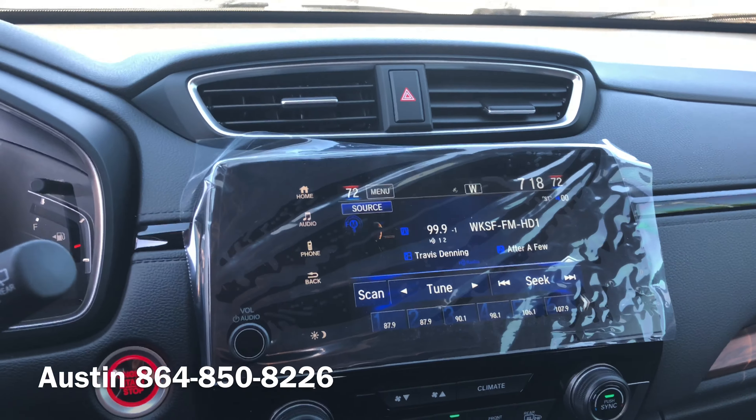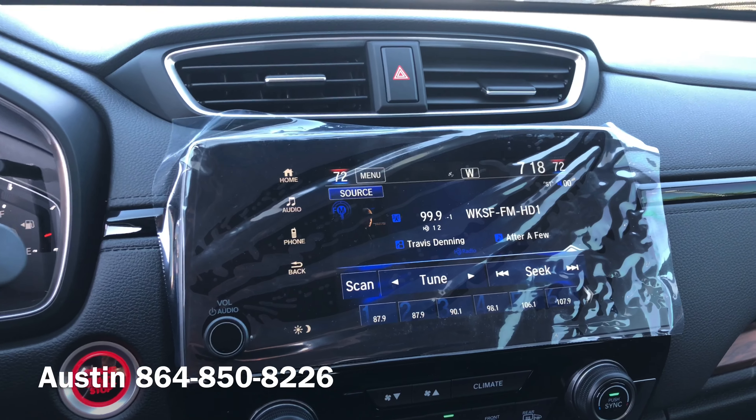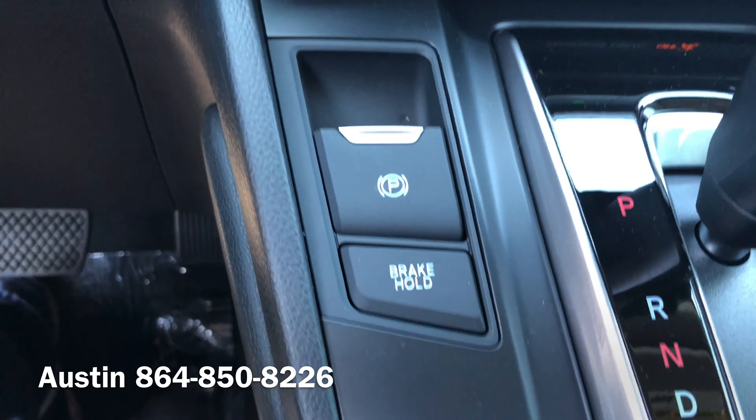On the inside, you have an 8-inch touchscreen display that supports Apple CarPlay and Android Auto, as well as all other Bluetooth needs. It also has dual zone climate control, heated seats, electronic brake hold, and a parking brake.